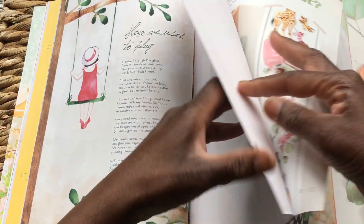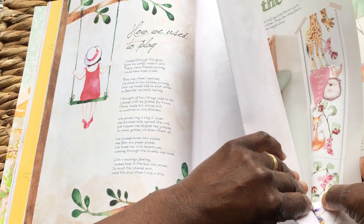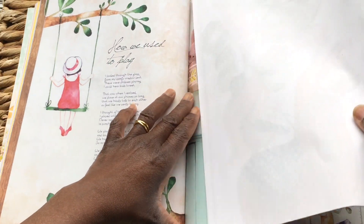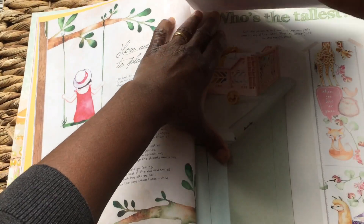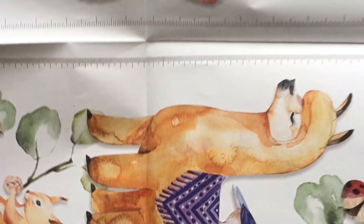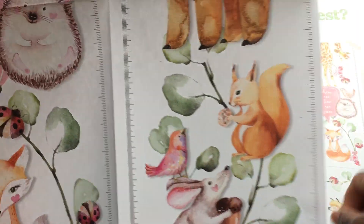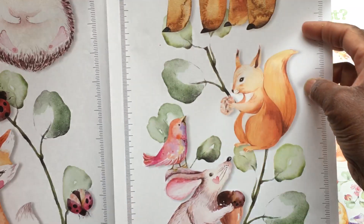And we have a poster — it's going to be a bit tricky to get it all in frame. "When we love, we grow" — how pretty is that! Look at that little giraffe. These are beautiful, it's a lovely poster.